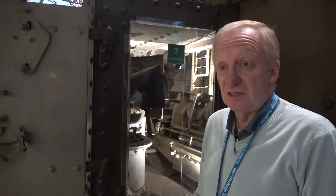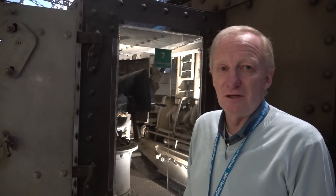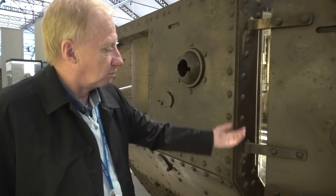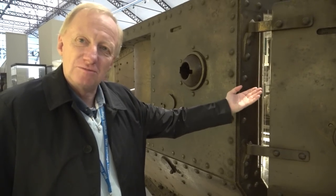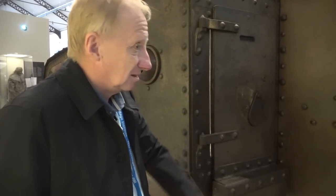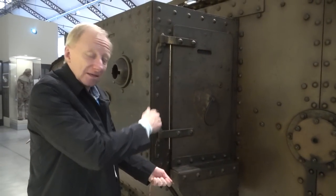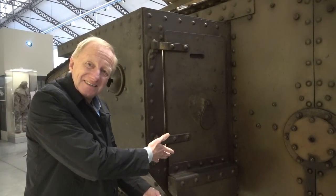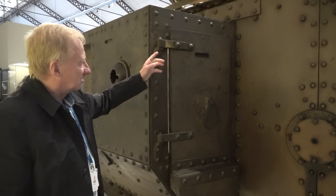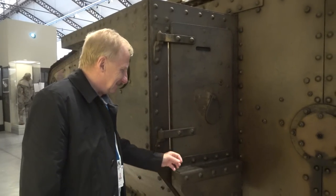Somebody wonders why it's still in such good shape — well, because it stood here and nobody touched it. That makes it quite a unique feature. Look at the hinges of the door — they both point upwards. So the Germans discovered that, and when the crew closed their armored doors, the Germans sneaked up on them and lifted the doors out of the hinges and threw grenades inside. And nobody ever noticed that. The hinges later on were inverted so that you couldn't do that anymore. It's a little anecdote.